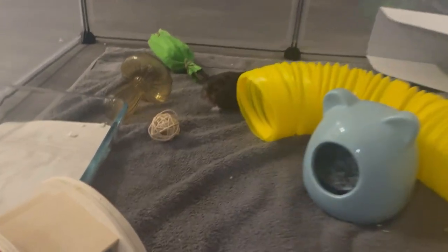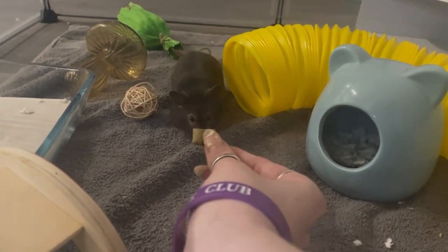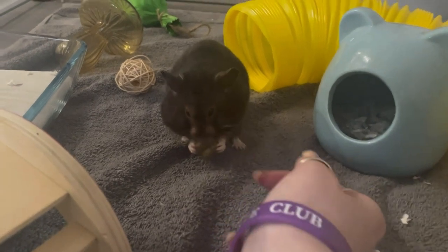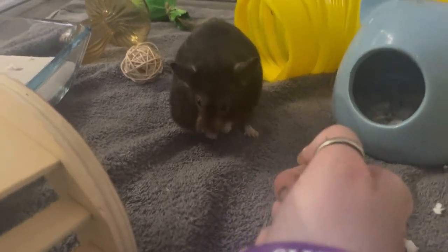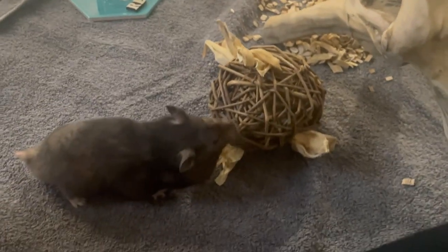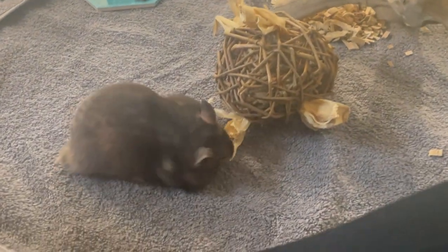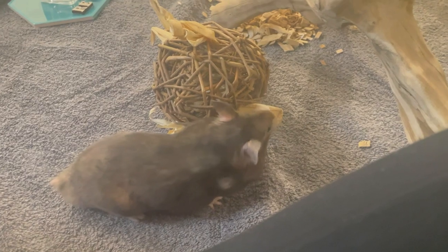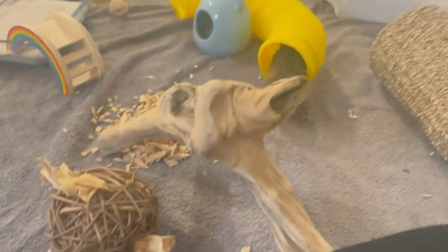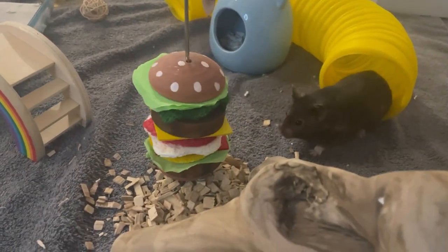So first we're trying him on these nibble things, and he took to these straight away — just look at him, he's having a little nibble nibble! He really liked them. And then here's the new ball — I don't think he was too sure on this, but he'll probably come back around to it. Oh my god, he absolutely loves this burger!